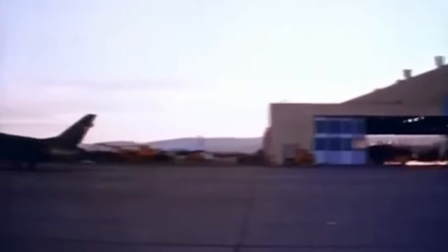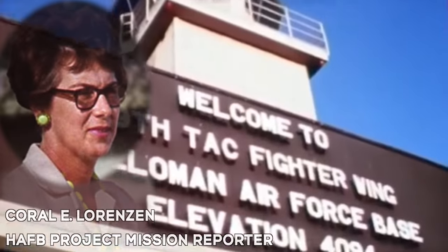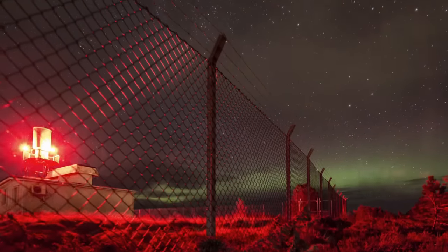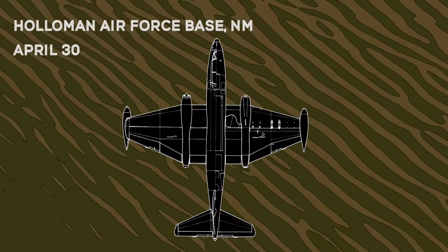The project mission reporter at Holloman Air Force Base, Coral Lorenzen, reported some of the events that took place in the same time frame. Just before the Zamora incident, multiple unidentified lights were seen on the White Sands Missile Range.